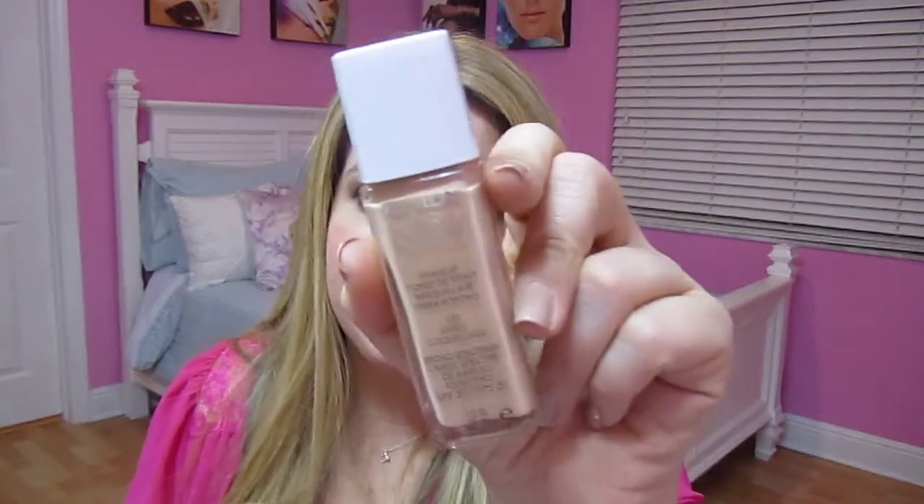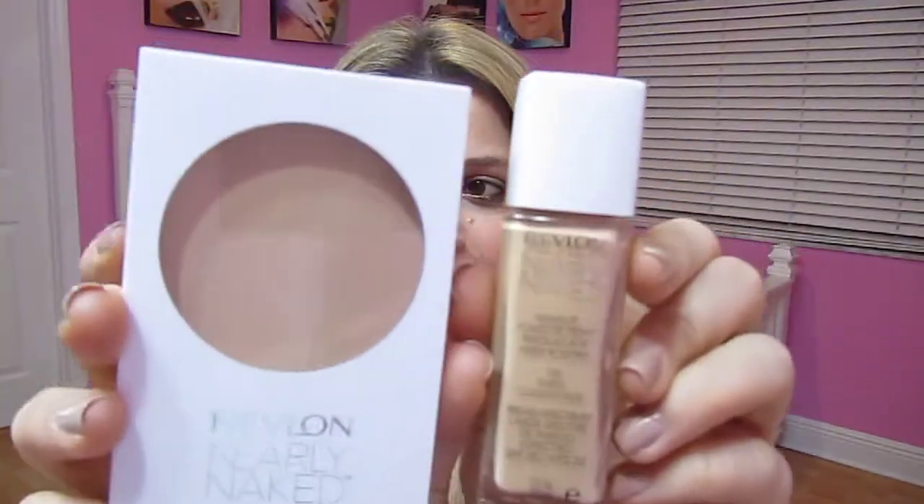Hello YouTube makeup lovers! Today I wanted to do a quick review on a new product that's out in the drugstore that has become very popular — everybody's trying it and talking about it. That is the Revlon Nearly Naked Foundation and the Revlon Nearly Naked Powder. I've been using these two products for the past week and a half every single day, because I think that's a good enough time to test it out.